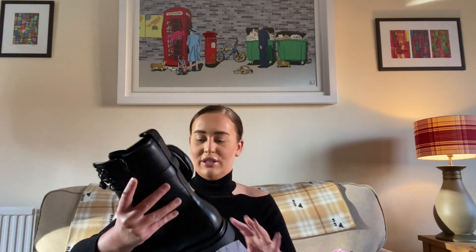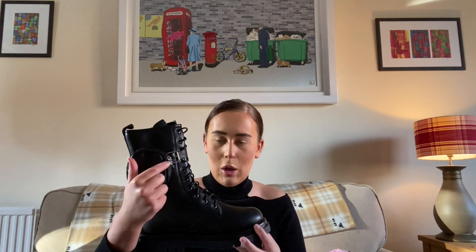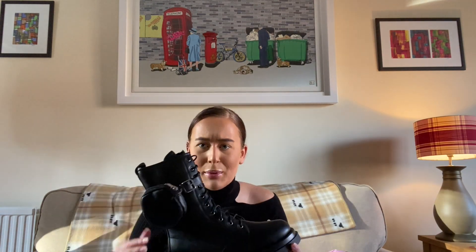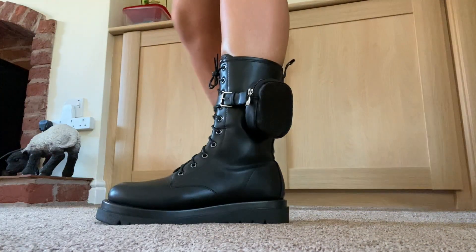Right, okay — for the flat boot lovers out there, these are the black PU pocket side lace-up biker boots and they were £37.05 — don't forget the 5p! For me these are like a dupe for the Prada boots. I know everywhere does it at the moment but look at them! There's a little pocket on the side for your coins.